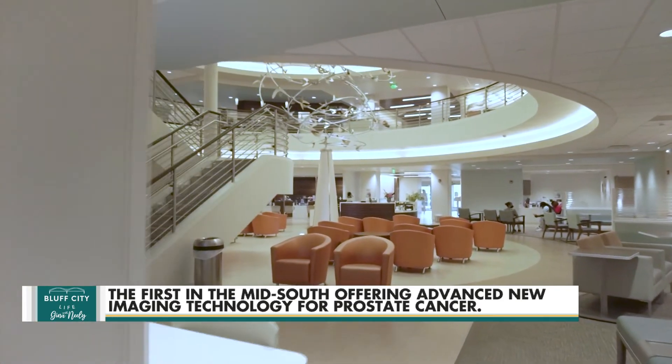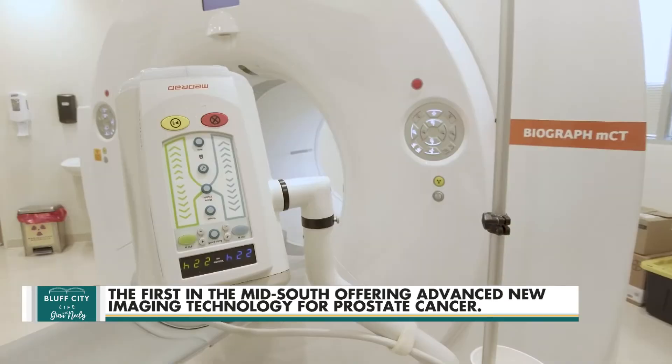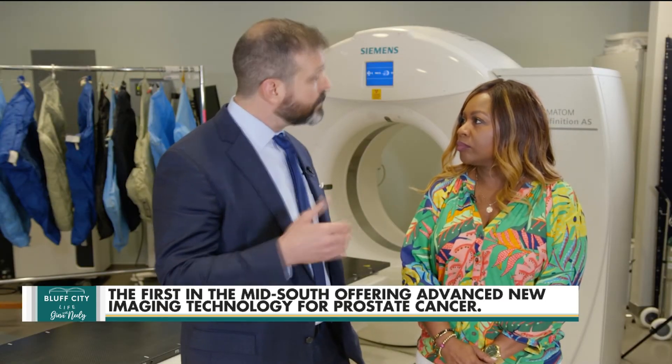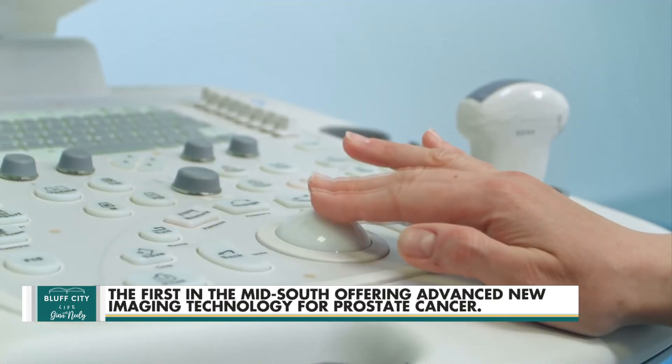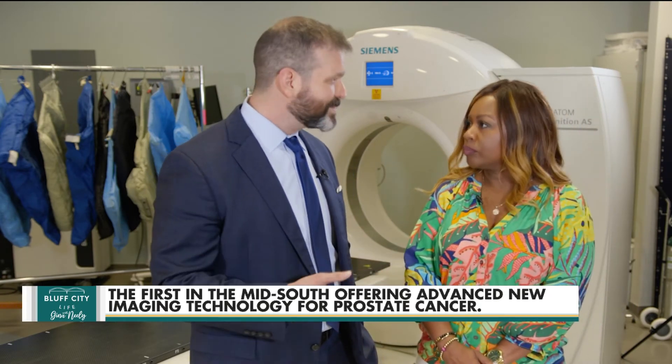In the West Network, we have an incredibly robust clinical research program, in addition to a diverse radiology program. All of the major modalities that are relevant in oncologic imaging are represented here. We have CT, MR, ultrasound, we do interventional procedures, and nuclear medicine and PET CT, which is what we're talking about today.